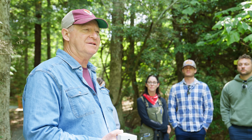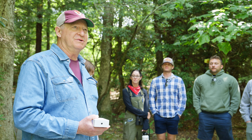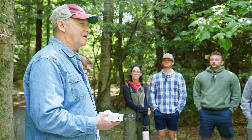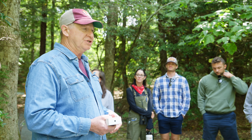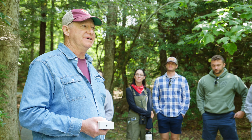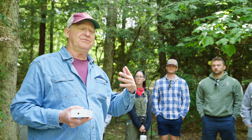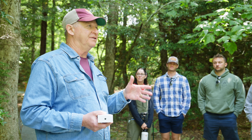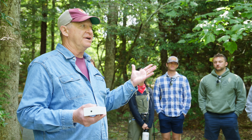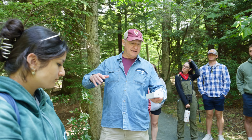They wanted more beetles, so we decided my crew — my students and staff — would just collect around Blacksburg, off trees in the area, because the insects have established really well near where they've been released, even though we never actually released any beetles in Blacksburg. In the fall you just bang on the trees.